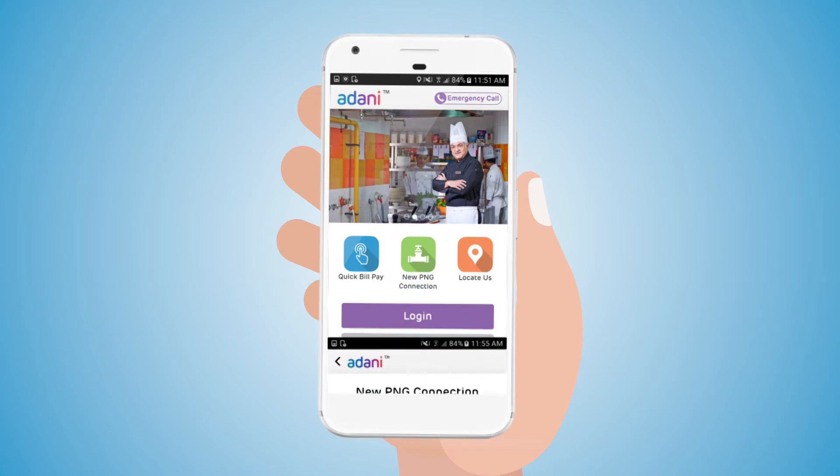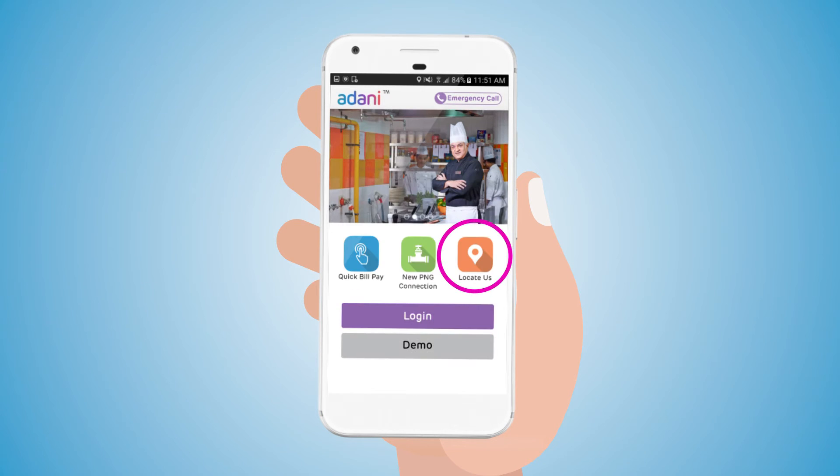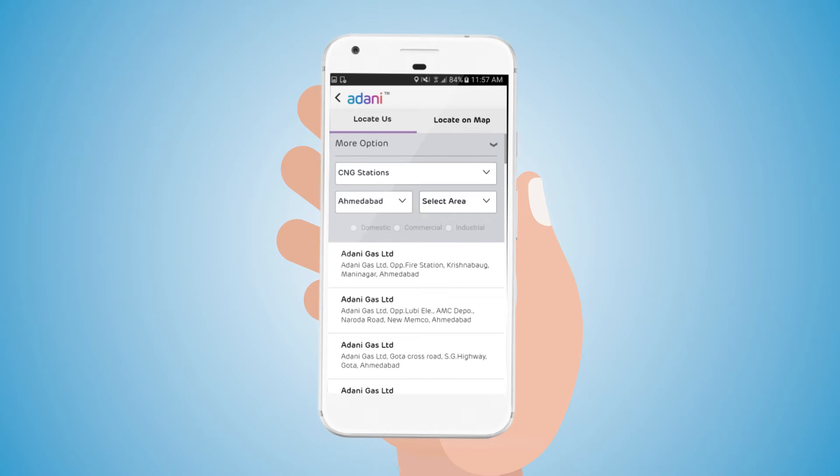New PNG Connection, through which the user can request a new connection for different customer types: Domestic, Commercial, and Industrial. The Locate Us service provides the user with a location list. Based on selection options such as type or city, the user can further filter data according to the location of a particular city, or filter based on domestic, commercial, and industrial.